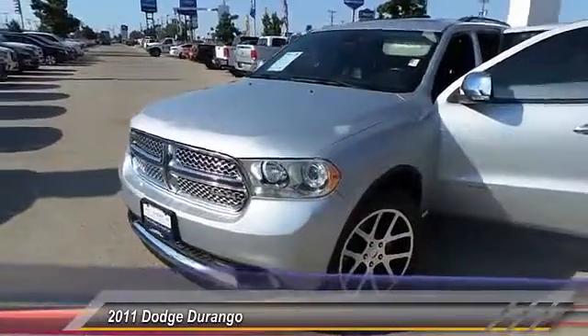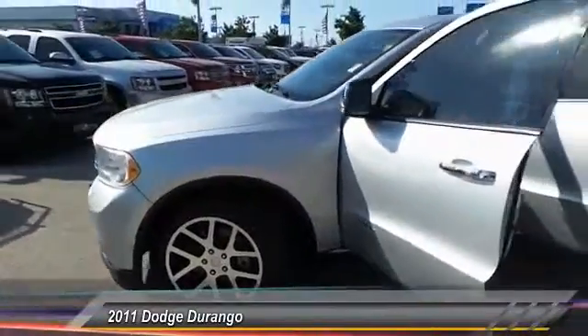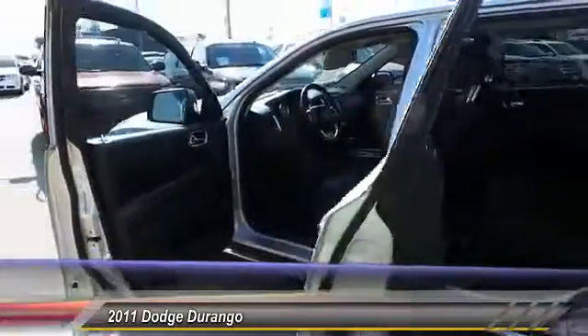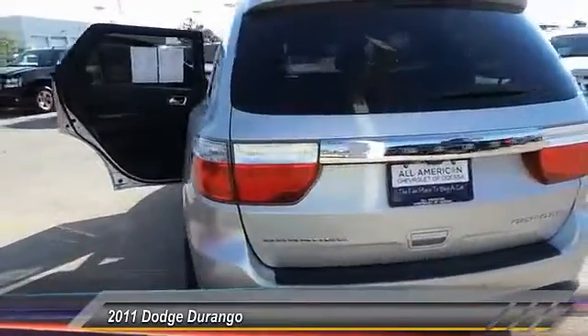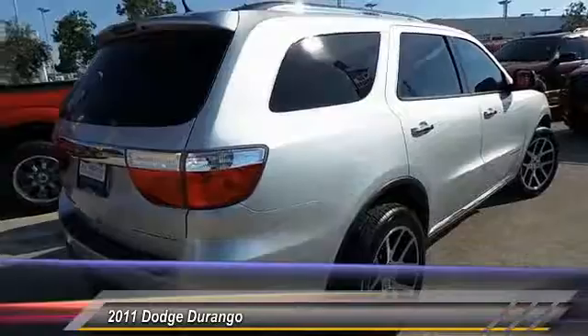2011 Durango. The Durango allows you and your family to travel in style and comfort while towing your camper or boat. It offers more interior room and towing capability than most midsize SUVs and has an available third row of seating. Underneath are sturdy body-on-frame mechanicals and the option for a powerful V8 engine.